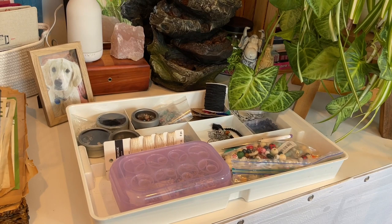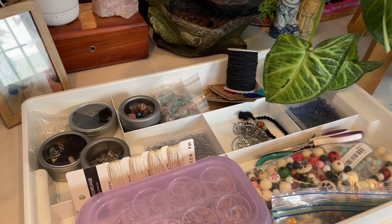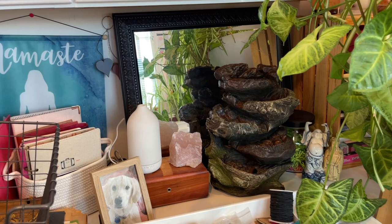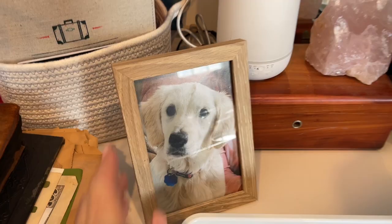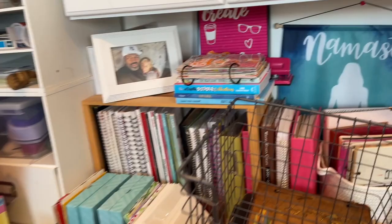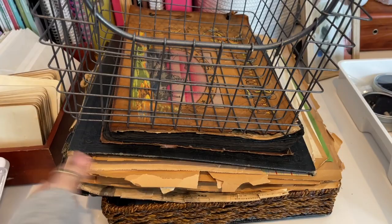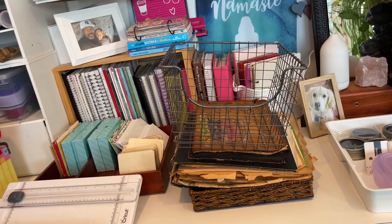Over here I have jewelry supplies — not for making jewelry, but for tags and jewelry pieces I make for my junk journals. I have a water fountain there, a little oil mister, a photo of my dog Bailey when she was little, a bunch of journals, things I've saved, a picture of my husband and me on vacation, my craft journal, and some vintage stuff I'm currently working with.